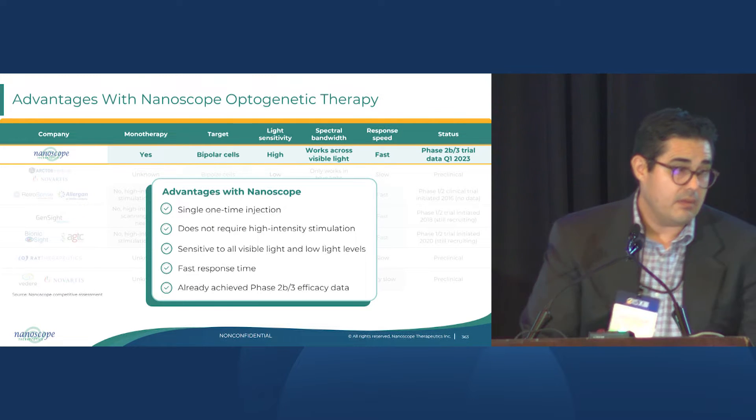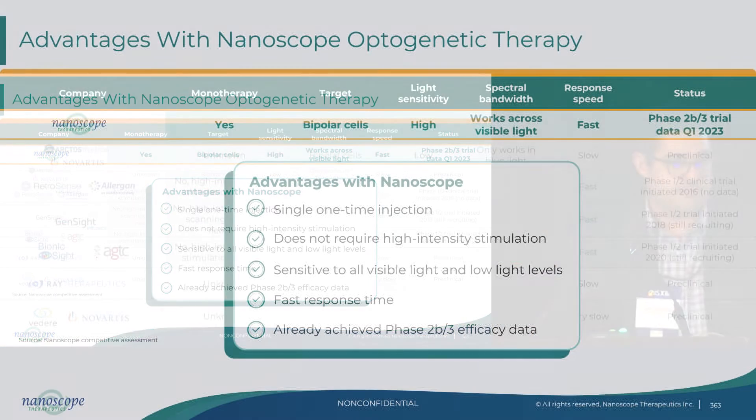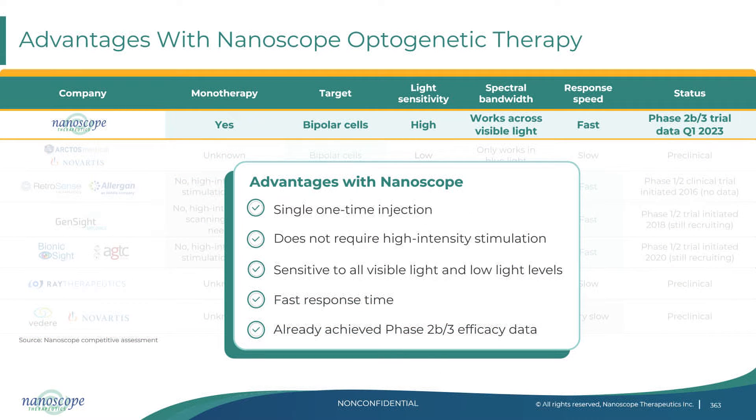In summary, MCO is a single intravitreal injection. We do not require high-intensity stimulation, which has been one of the challenges in prior attempts at optogenetics. We're utilizing cells that are very high in number, very small, and they represent a very nice sensor if you're going to recreate photoreceptors in a patient that's lost theirs. You can imagine walking into a store and being presented with two cell phone cameras — one with a one megapixel camera representing ganglion cells, one with a 10 megapixel camera representing bipolar cells. We all know what kind of iPhone Apple constantly comes out with: one with a better camera.